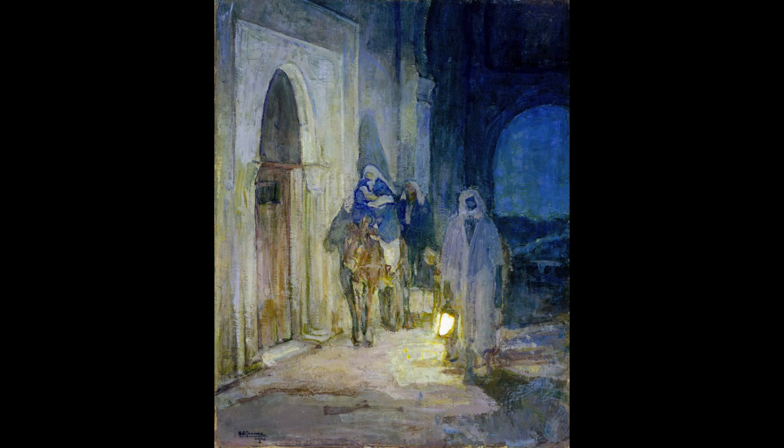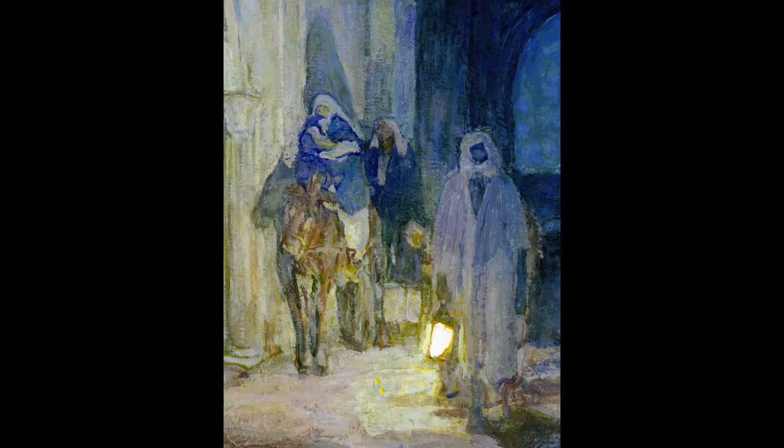Looking carefully at this work, we can inventory some of Tanner's creative decisions and ask why he might have made them. For example, what purpose does the man in the right foreground serve in Tanner's painting?